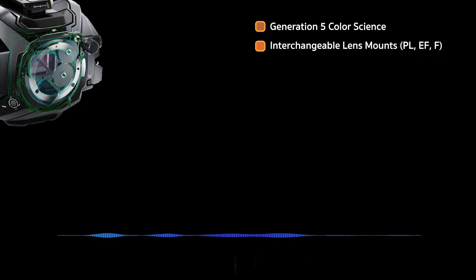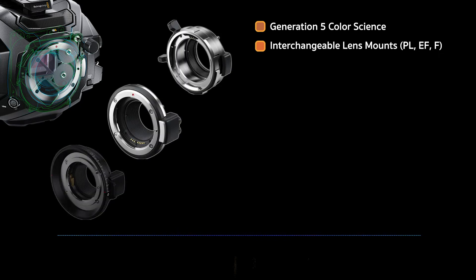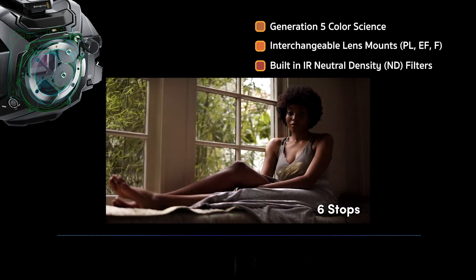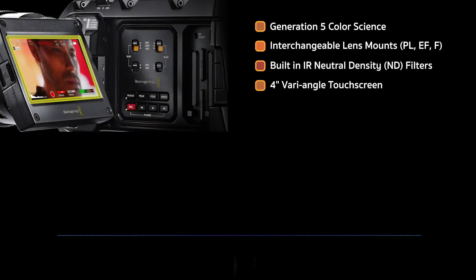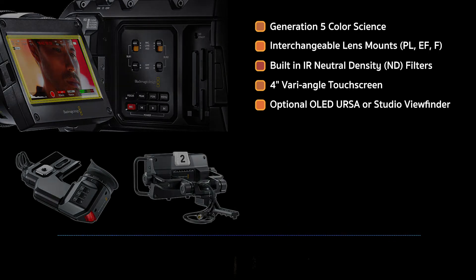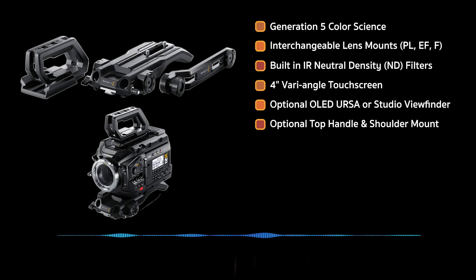Interchangeable lens mounts come in three flavors: PL, Canon EF, and Nikon F mount. Three levels of built-in IRND filters. A four-inch vari-angle touchscreen, an optional Full HD color OLED Ursa viewfinder, or a Studio viewfinder. Also optional are a top handle, shoulder mount, and 15mm rod attachment.